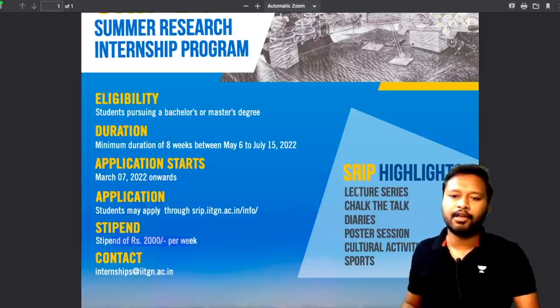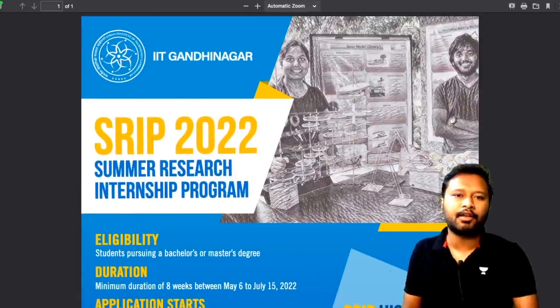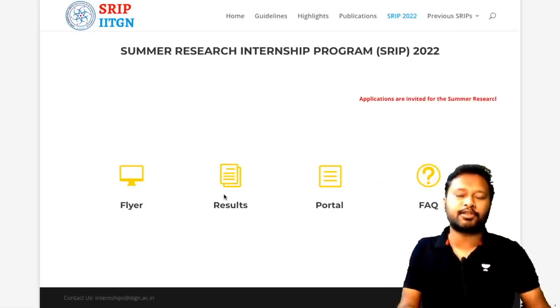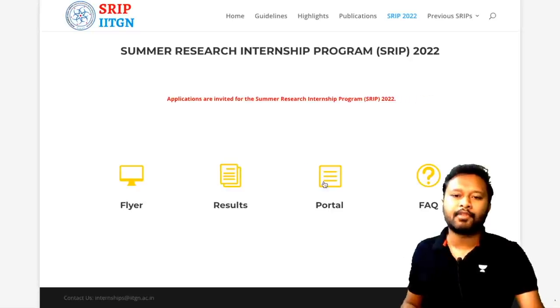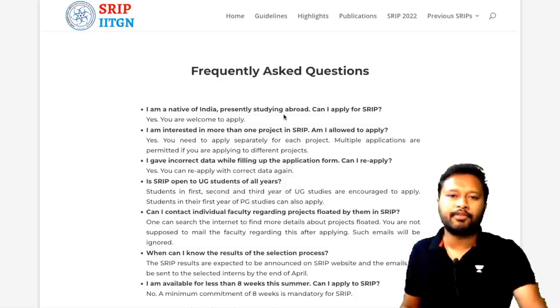The highlights of SRIP include a lecture series, chalk-the-talk sessions, diaries, poster sessions, cultural activities, and sports. The Results link is currently inactive as applications haven't been processed yet — it will show the list of selected candidates later. The Portal and FAQ links are active.